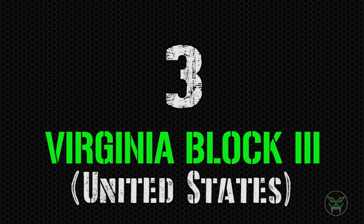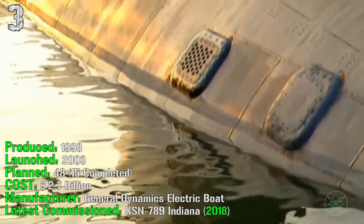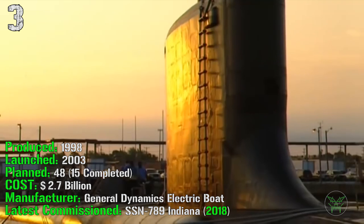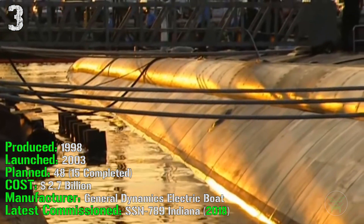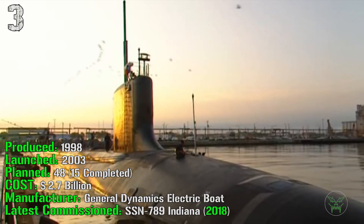We start the top 3 with the Virginia Block III from the United States. It's been produced from 1998 and was launched in 2003. They planned 48 of them and 15 are completed at this time. It costs 2.7 billion dollars and the latest one was commissioned in 2018.